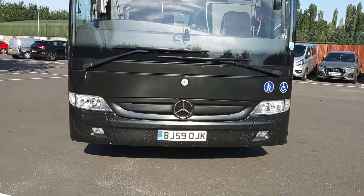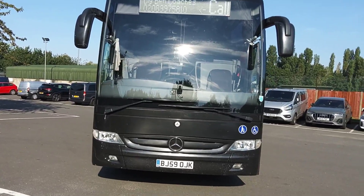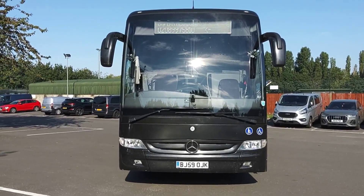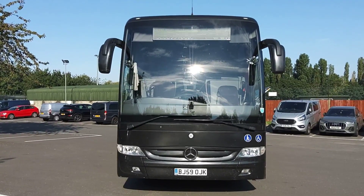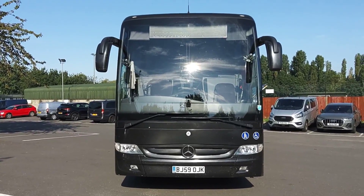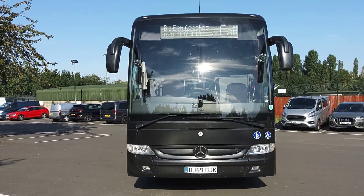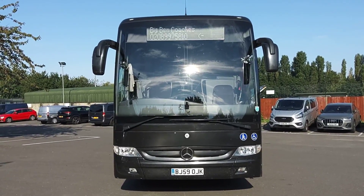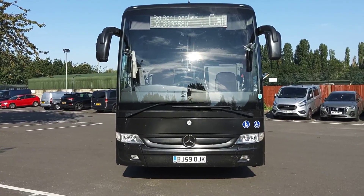There's obviously a bit of stone chips — it probably could do with a bottom-half repaint at the front. But other than that, this won't be the cheapest 2010 Turismo on the market, but it ticks all the boxes: mainly Euro 6 and PSVAR compliant, but also alloys, ZF automatic, and Luxe line seats. To recap: it's a 2010 on a 59-registration, new to Redwing, Mercedes-Benz Turismo, 49-seat, PSVAR compliant, Euro 6 compliant executive coach.